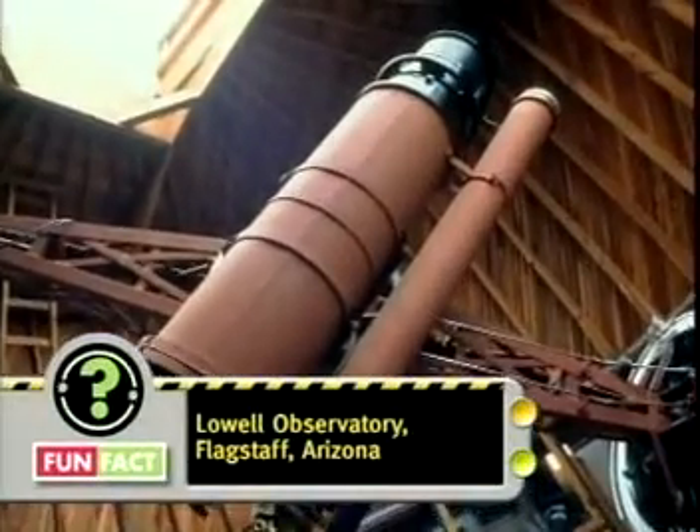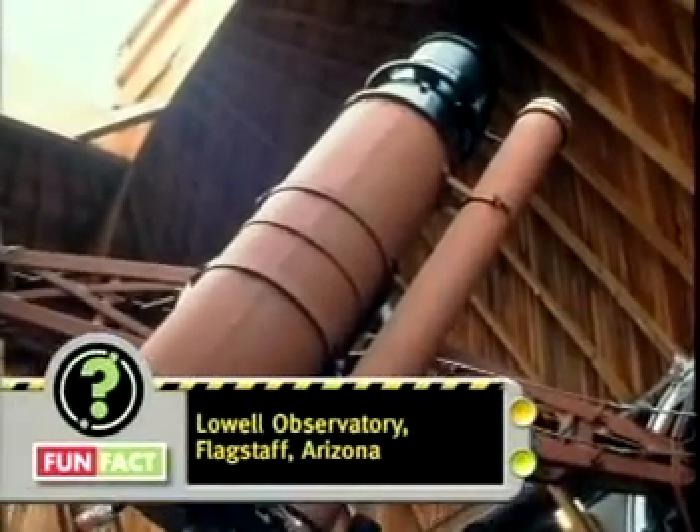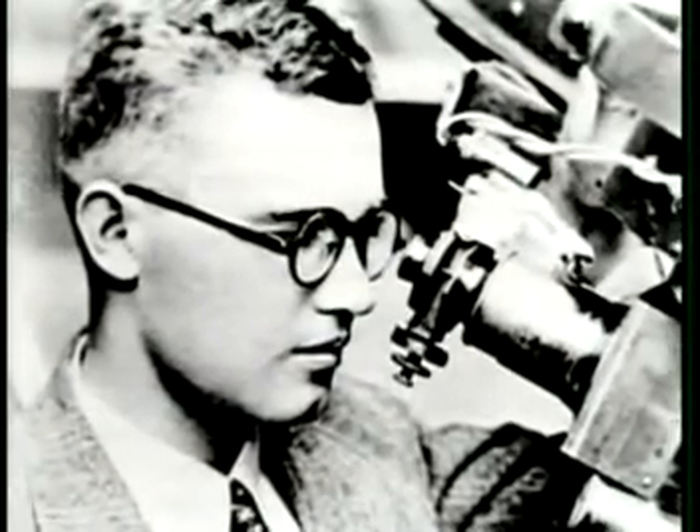Then, in 1930, using this fairly small telescope, astronomer Clyde Tombaugh discovered the ninth planet, Pluto.